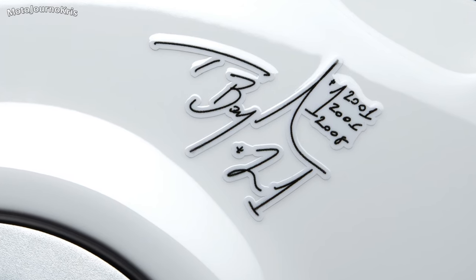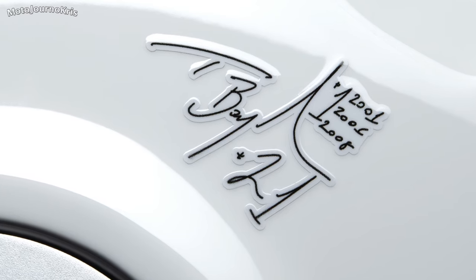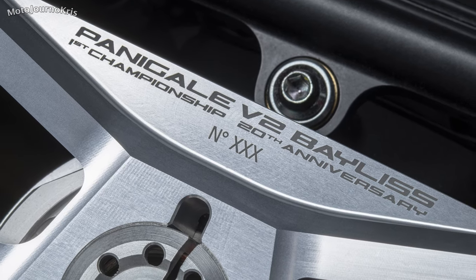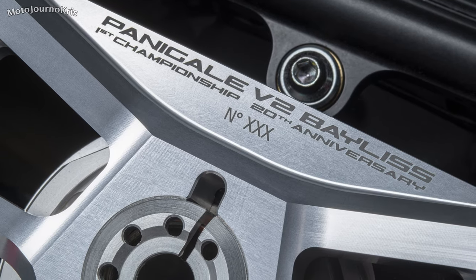Obviously if the 996 part of the 2001 bike was the main attraction to you, then this new limited edition bike may not be quite as appealing. However, there are a couple of standout features here — these bikes will be numbered with Troy Bayliss's autograph found on the fuel tank.